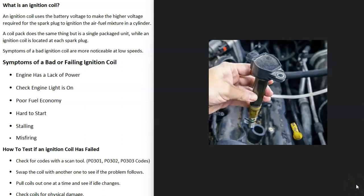So if you have a vehicle and you think you have a bad ignition coil, I thought I'd go over the symptoms of a bad ignition coil and how you go about telling if it has failed.